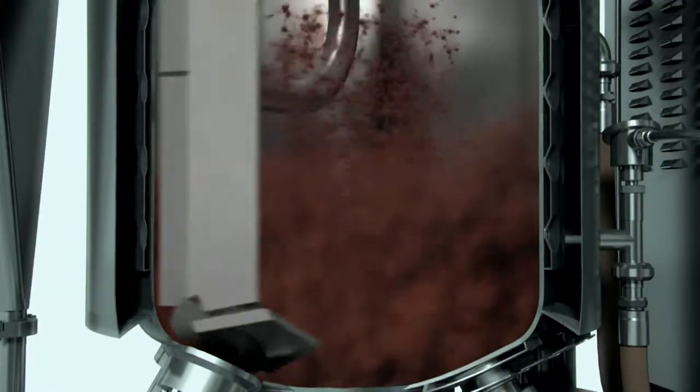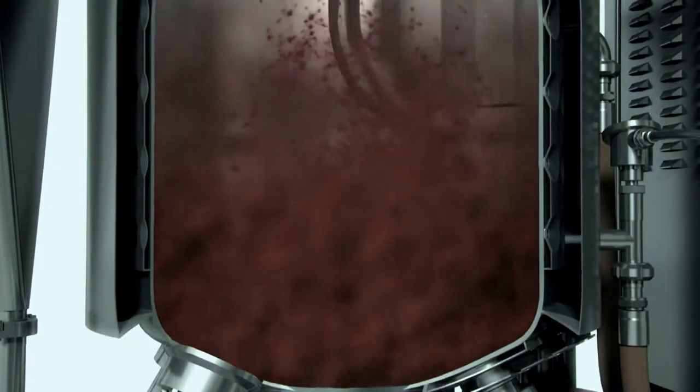Is your production line ready for this demand? Firstly, you need a mixer that can make a good and stable blend of spices, herbs with oil, coconut milk or dairy for these ethnic and fusion cooking sauces.